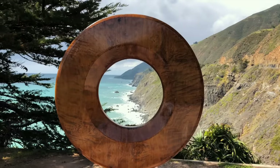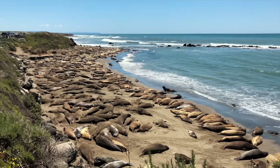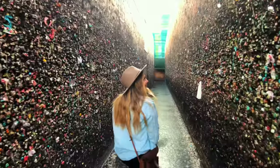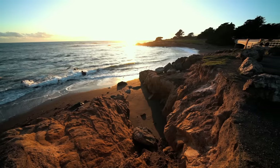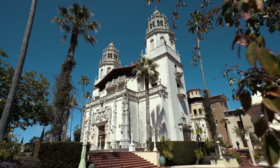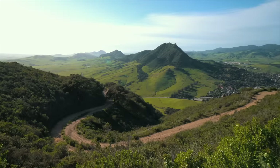A few weeks back, Amy and I had a break in our schedule, so we decided to go to one of our favorite areas in California, the Central Coast. With an end goal of getting to Cambria, we set out to spend the better part of a week exploring some of the Central Coast's best spots. Here's what the trip looked like.